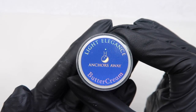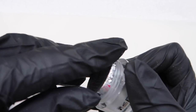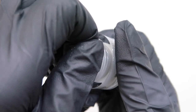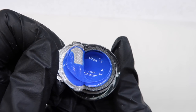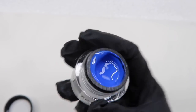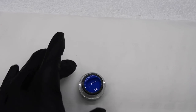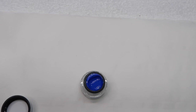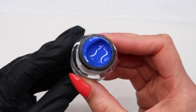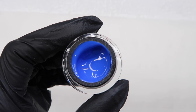I'm going to go through these in the order they are in the box. The first one is Anchors Away, which looks like a really nice blue. These are my true first impressions. Oh, that is nice! I don't know if it's coming off on camera as nicely as it looks in real life. To me, this is like a mid electric blue — oh my god, it's so nice!